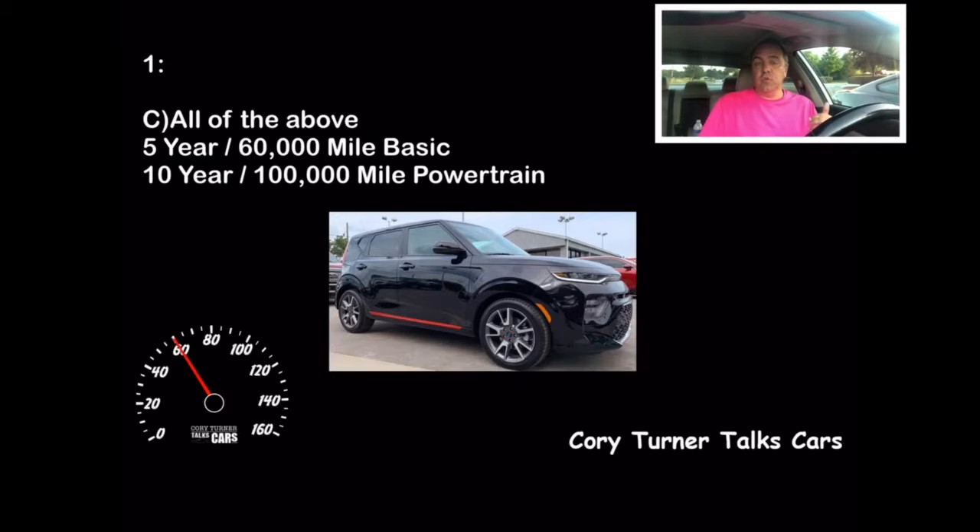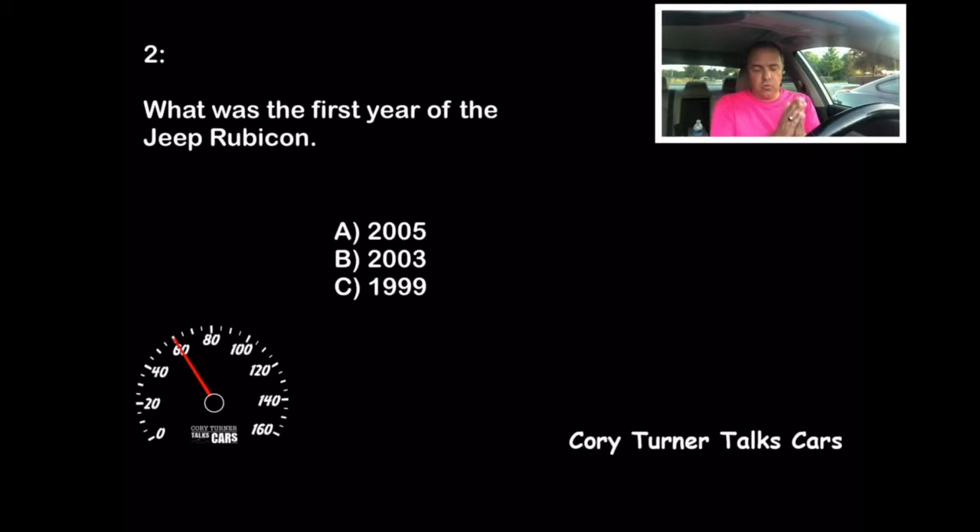Let's head on to question number two. Here we go. What was the first year of the Jeep Rubicon? Was it A, 2005? Was it B, 2003? Or was it C, 1999?